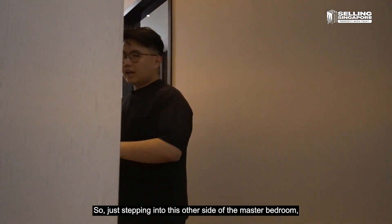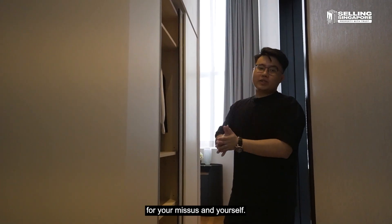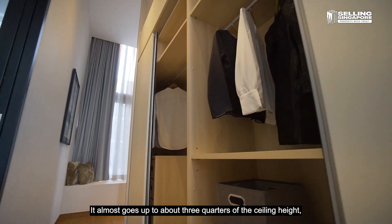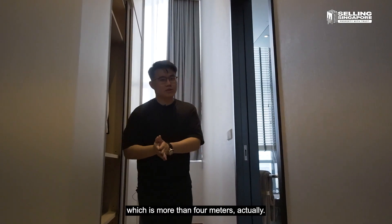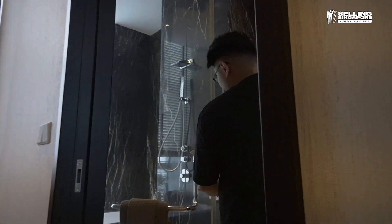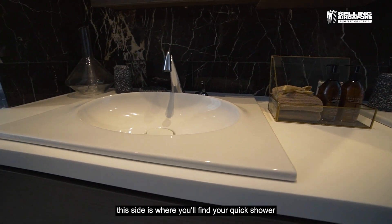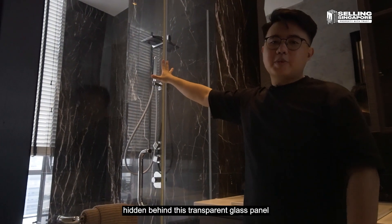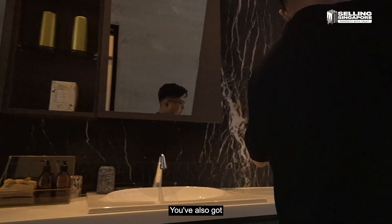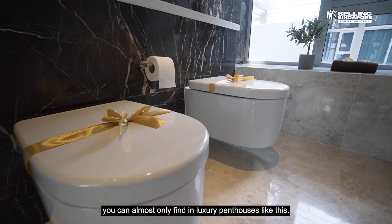Stepping into the other side of the master bedroom, this is where you'll find full panel wardrobes for yourself and your partner — housing lots of clothes, going up to about three-quarters of the ceiling height, which is more than four meters. It has an entrance that leads to your ensuite bath, where you've got his and hers sinks, a quick shower hidden behind a transparent glass panel, and a luxurious bathtub right behind it. You've also got his and hers toilet bowls — a luxury you can almost only find in penthouses like this.